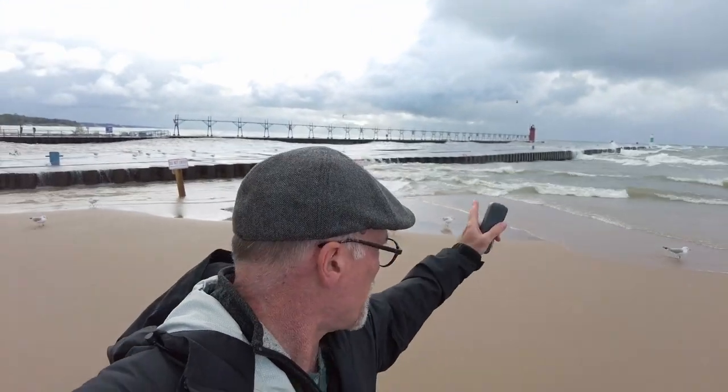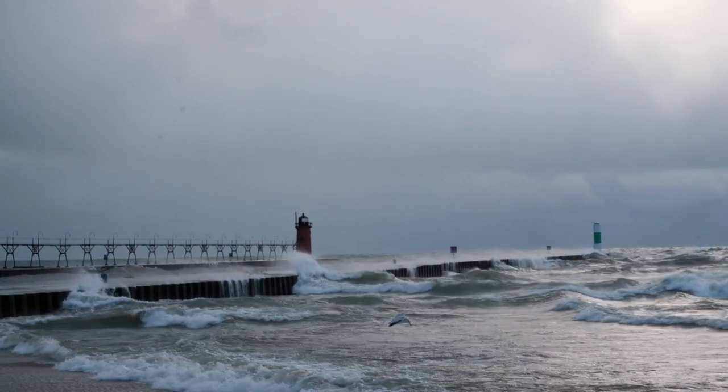It is insanely windy here, and I don't even know if the mic is going to pick this up, but look at this — look at what's going on back here. This is amazing.